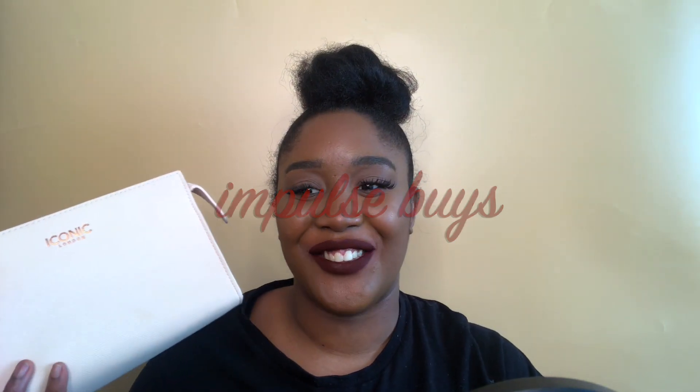I got the Iconic London ultimate face brush set. I didn't know it was just 12 brushes — especially looking at the size of the bag, you'd think there were loads of brushes. All the brushes are very soft and I'll do a video testing how good they are and whether they compare to my Spectrum brushes. The bag is very cute. It was an impulse buy — me and my mom were looking at it and I was just like, that's so pretty.